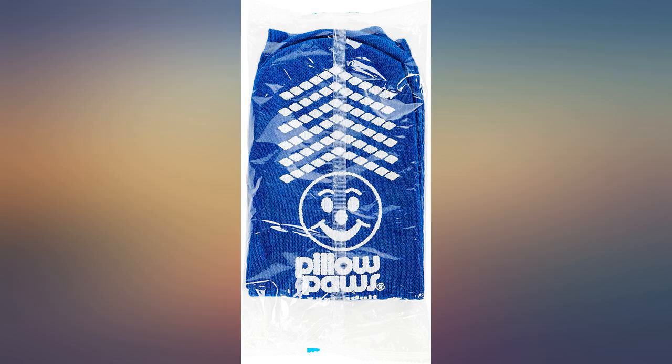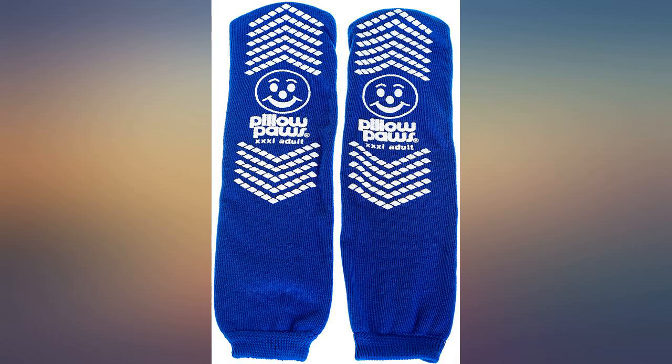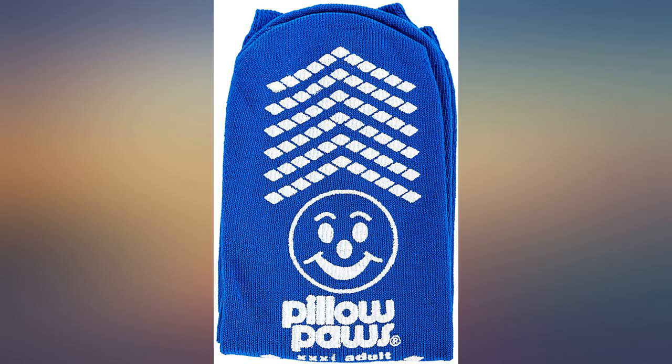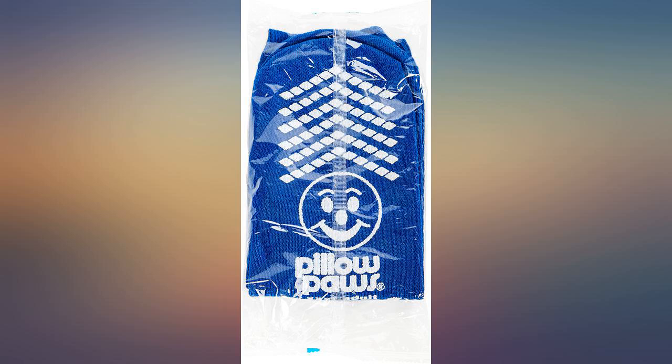These socks are exactly like the socks you get in the hospital. They are very comfy and just the right amount of protection for summer socks. I just love them. I ordered too big but I probably will order again, as I am 77 years old and diabetic, and they are so comfy.